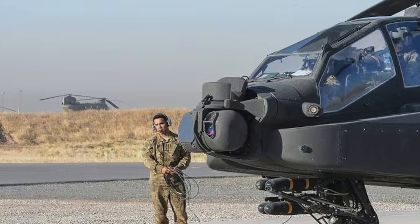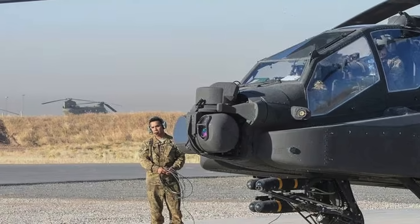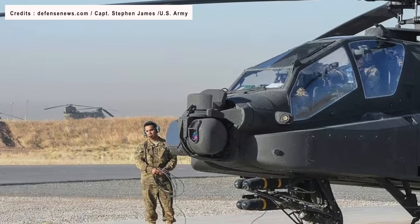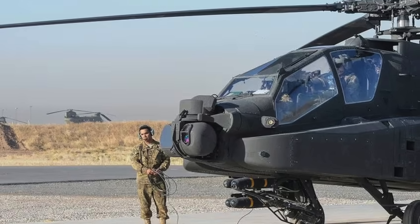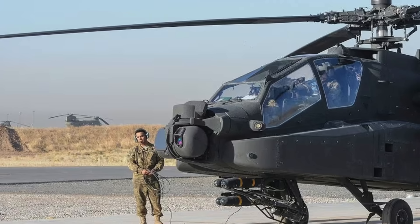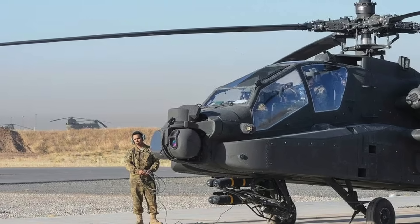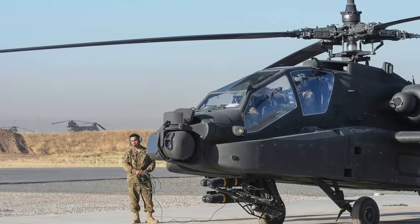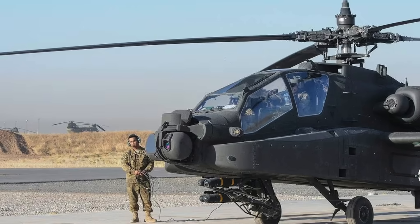The Boeing AH-64 Apache is an American twin-turboshaft attack helicopter with a tailwheel-type landing gear arrangement and a tandem cockpit for a crew of two. It features a nose-mounted sensor suite for target acquisition and night vision systems. The AH-64 has significant systems redundancy to improve combat survivability. It has a range of 300 miles or 482 km, a top speed of 182 mph or 293 kmph, a maximum vertical rate of climb of 1,775 feet per minute (541 meters per minute), and a service ceiling of 21,000 feet or 6,400 meters.